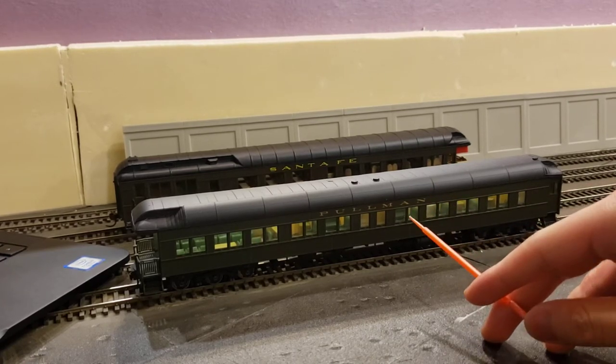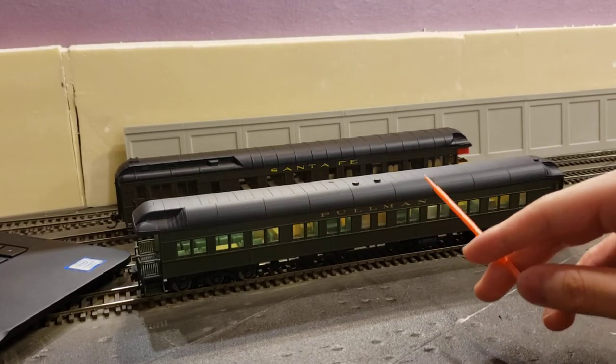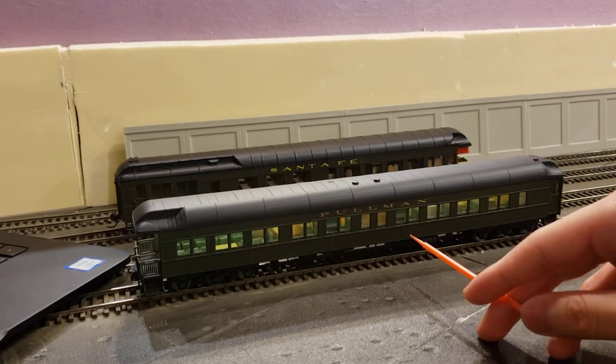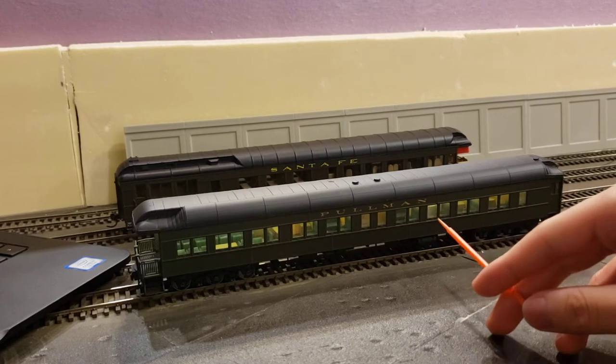This is a Walthers car and it's very nicely detailed. These cars on eBay generally go for about 80 to 120 dollars — I've seen them sell for that much, which is pretty crazy. I paid 65 bucks for this car, because I can't really afford it otherwise.